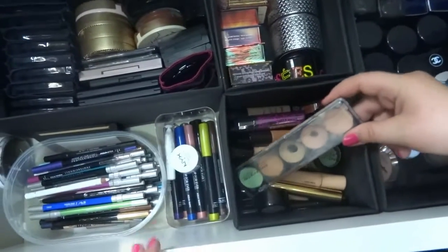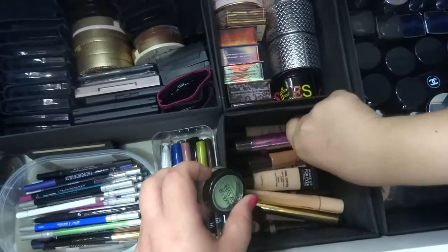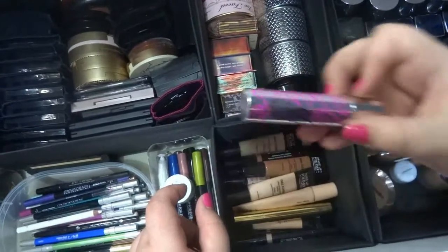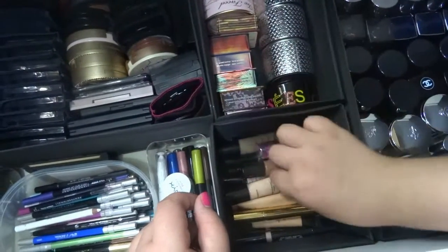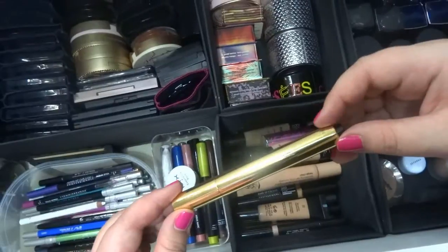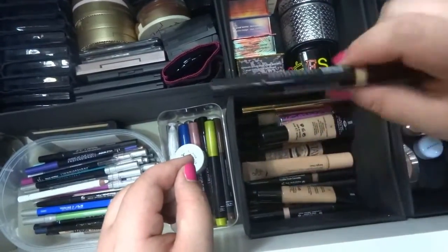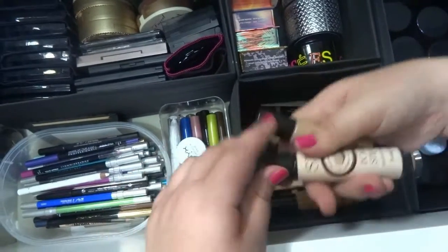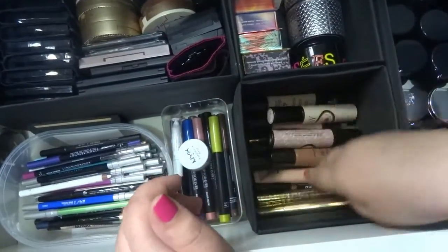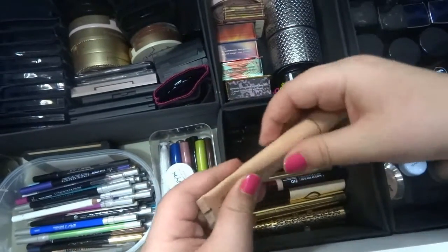Here are my concealers — Make Up For Ever, which I really like, some Peggy Sage, and more Make Up For Ever. This one is from Catrice. I think this one is from Benefit. Make Up For Ever is always my favorite. This one is from Yves Saint Laurent Touche Éclat. I also have more Make Up For Ever concealers and some from Benefit too — works really well. That's all my concealers. I had one from Peggy Sage but it's already finished.